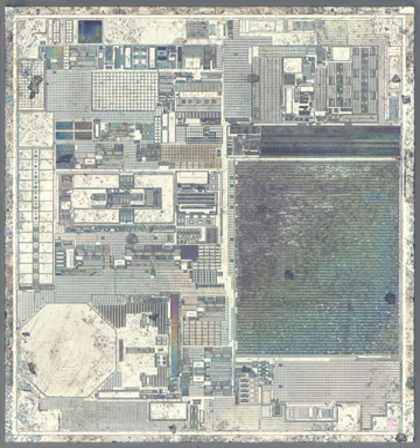The name derives from typical device dimensions in the nanometer range, leading to low mass, high mechanical resonance frequencies, potentially large quantum mechanical effects such as zero-point motion, and a high surface-to-volume ratio useful for surface-based sensing mechanisms. Uses include accelerometers or detectors of chemical substances in the air.